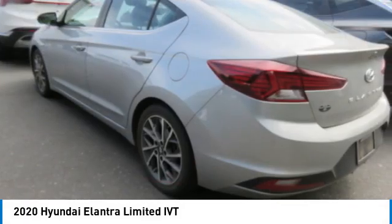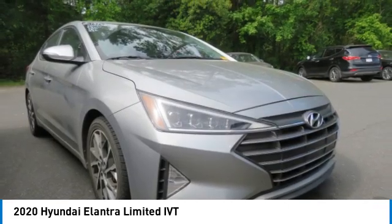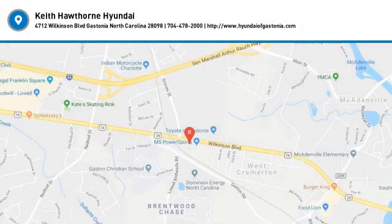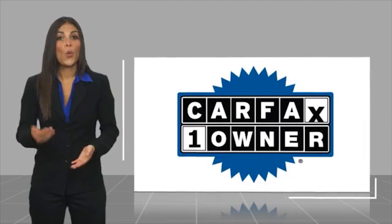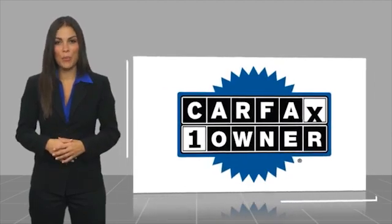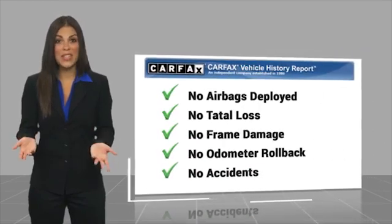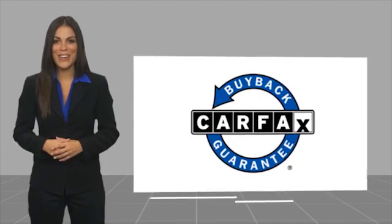Take this vehicle for a spin and see why so many shoppers are now proud owners. This is a one-owner vehicle with a CARFAX Vehicle History Report. Be sure to find a complimentary copy of this report online or contact the dealership. This vehicle qualifies for the CARFAX Buy Back Guarantee.